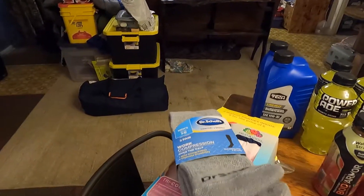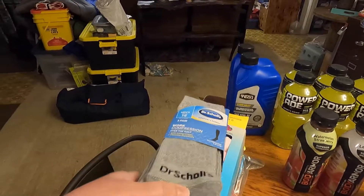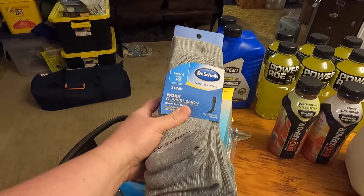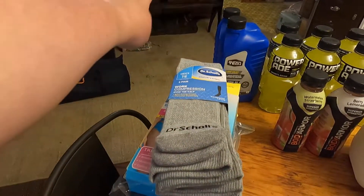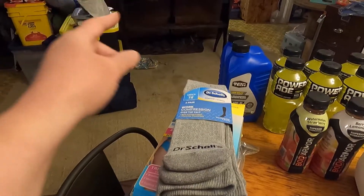Got Jeff some more socks — he wanted some super long ones. These are supposed to go over your calf because his boots for work — he got a new pair recently and they rub him because the socks are too short.